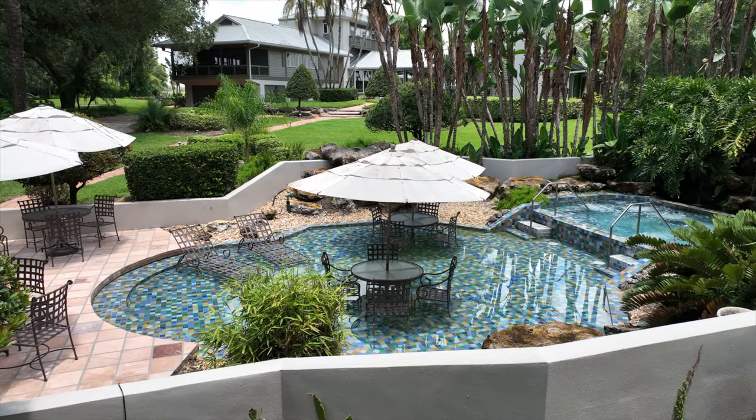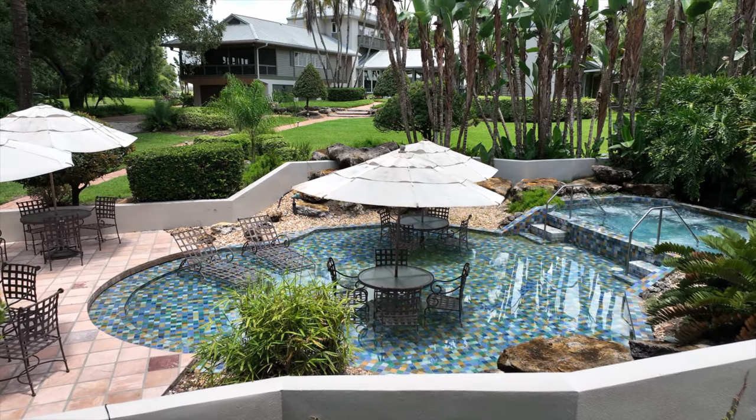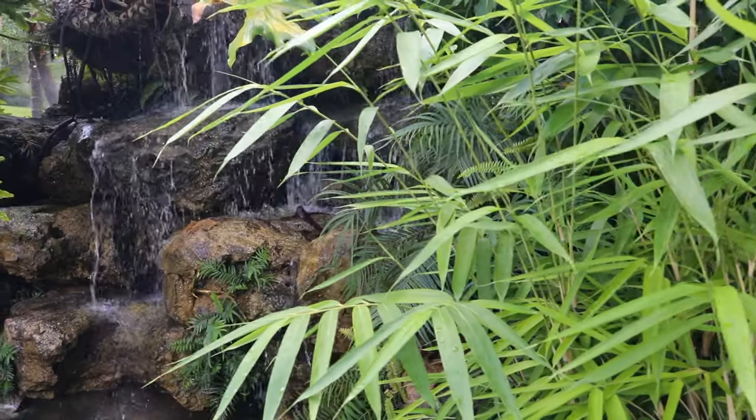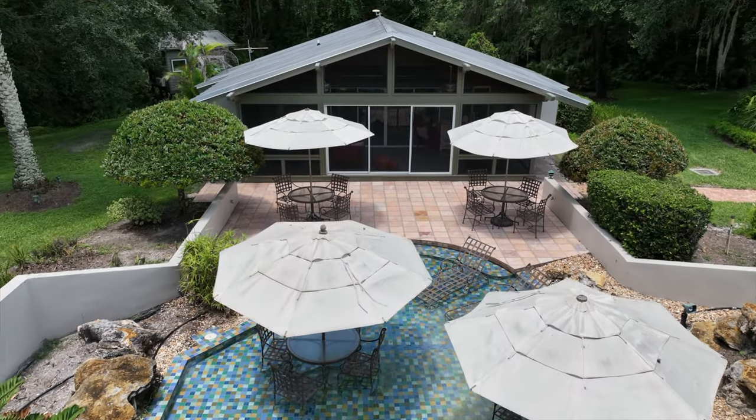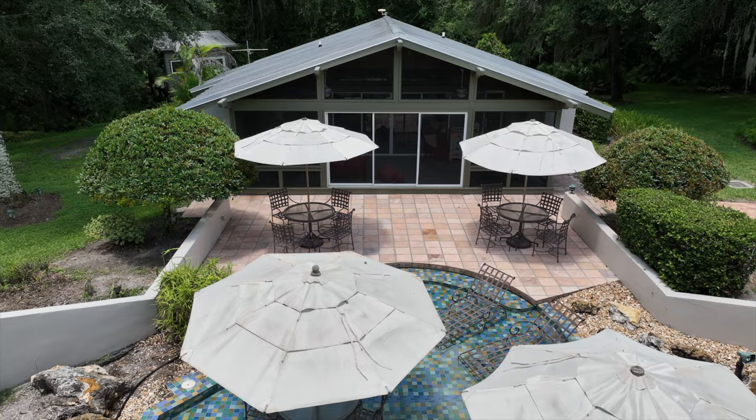The Grand House features a beach entry pool that leads to a 10-person hot tub, all managed from a dedicated generator room. An 1,100 square foot cabana house — fondly referred to as Dragonfly — overlooks the pool area.